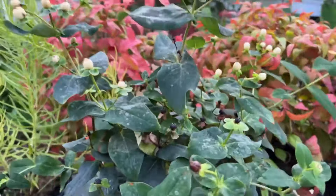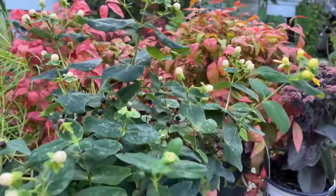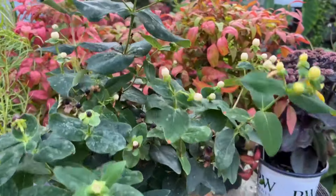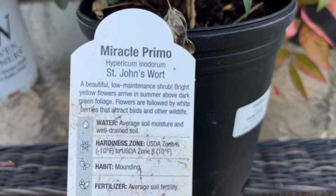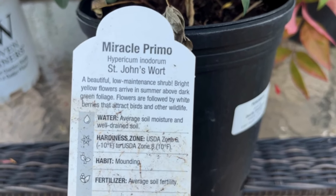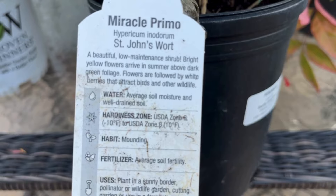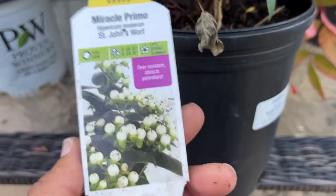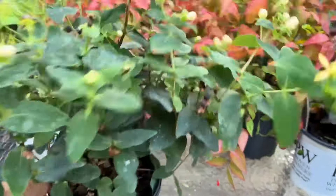I probably paid maybe $7.50 for this. Don't think your private garden centers or nurseries are too expensive - just go take a trip and check out what you can find, especially at the end of the season when you get really good deals. It says bright yellow flowers arrive in summer above dark green foliage, flowers are followed by white berries that attract birds and other wildlife, and it's hardy from zone six through eight. The other one had orange-red berries, this one has white berries.